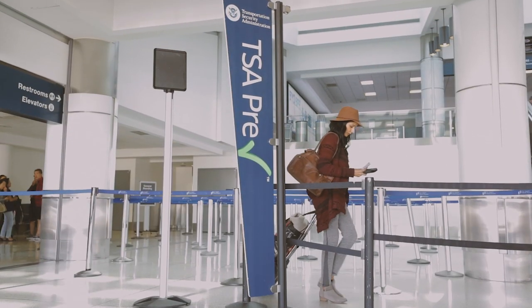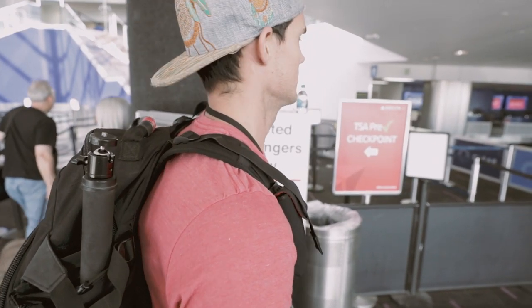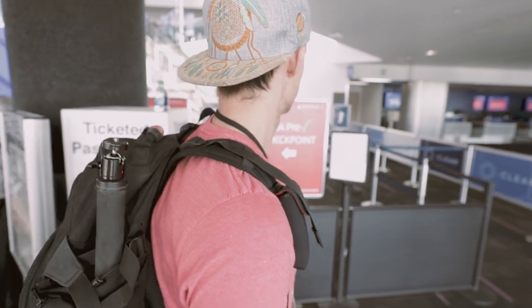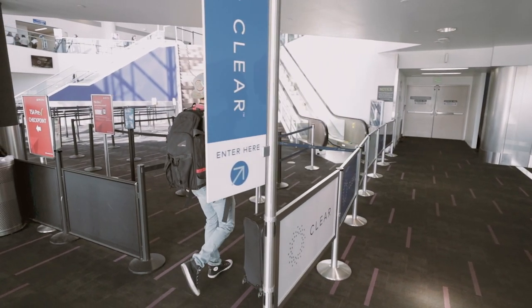Pre-TSA is by far the best thing you can do if you travel more than once a year. It's $85 for an application and it lasts five years. It's essentially a pre-screening process that allows its members to access an expedited security line — they don't have to take off their shoes, they don't have to take off their belts, they don't have to take out their laptops. You walk right on through.